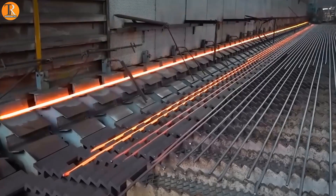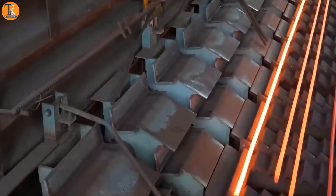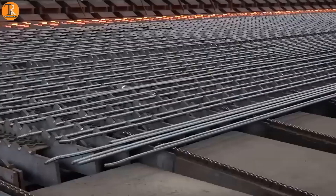If you love guitars, you might think these are giant guitar strings being made, but this is actually a rebar production system that looks like colorful guitar strings.